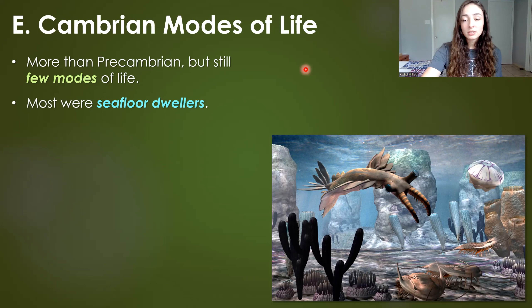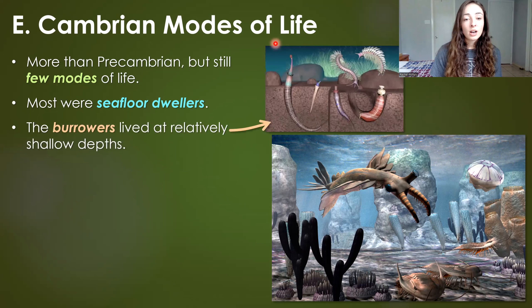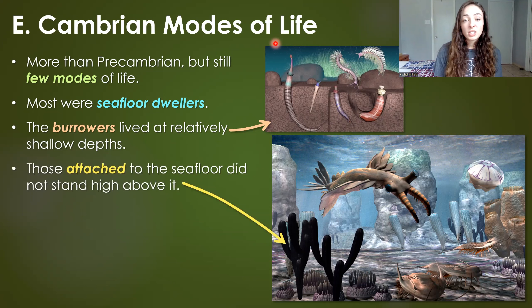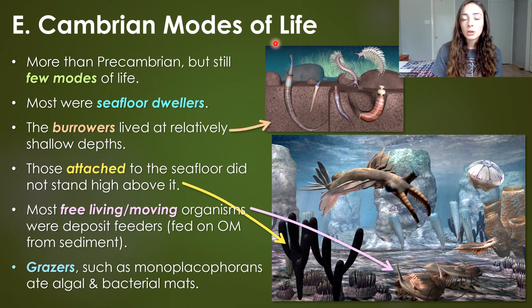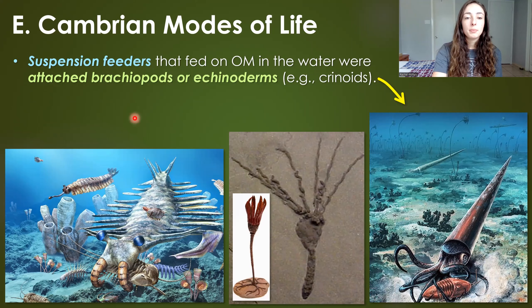Even though early Cambrian organisms were more complex than pre-Cambrian ones, there were still relatively few modes of life — mostly seafloor dwellers. There were burrowers, organisms attached to the seafloor doing suspension feeding, free-living deposit feeders eating organic matter from the sediment, and grazers like monoplacophorans that grazed on bacterial mats and algal mats. The big mounds in the background of depictions of Anomalocaris represent those bacterial mats.